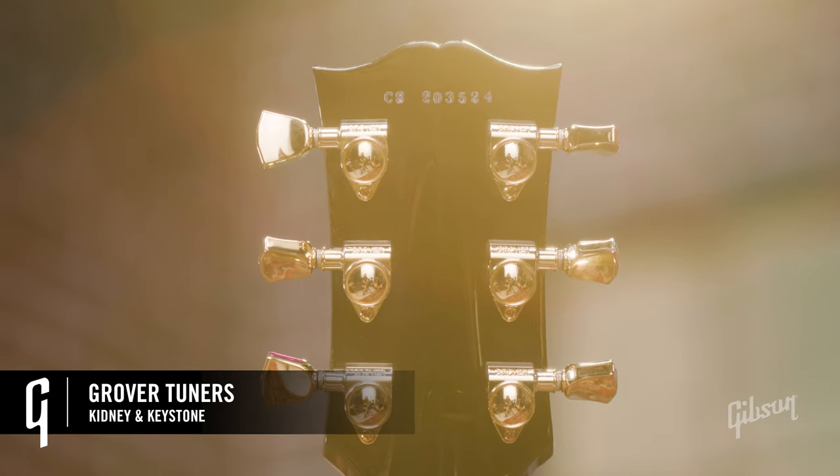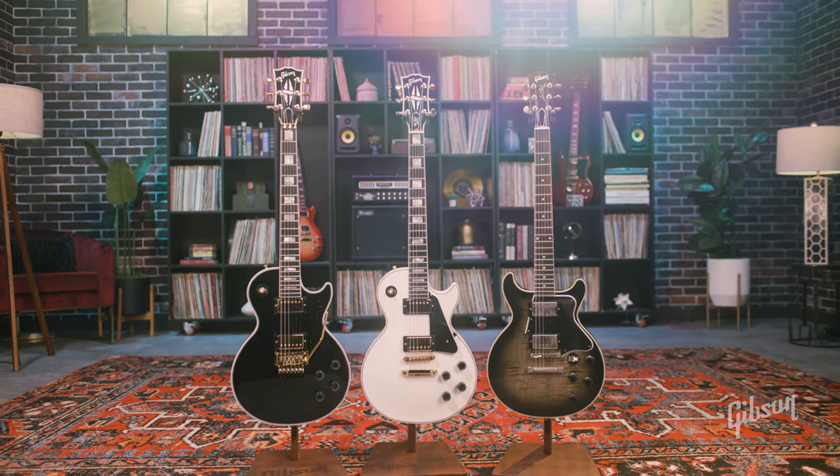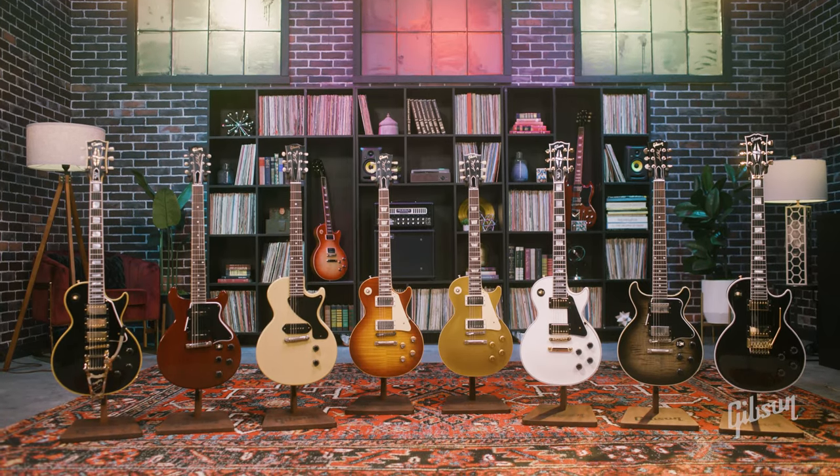Tuners will be Grover Keystones and Kidney Style. And on the Access models behind me, you'll notice you get Floyd Roses, and they also come in eye-catching finishes. For more information on these guitars and other Custom Shop offerings, please visit our website. Thanks for watching.